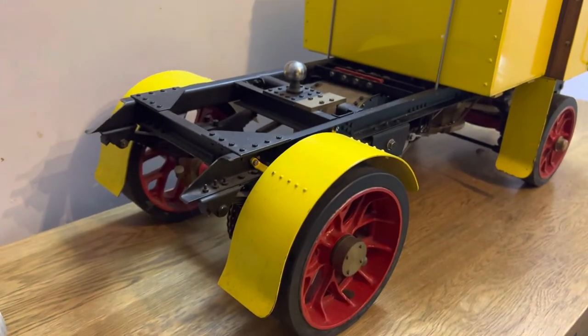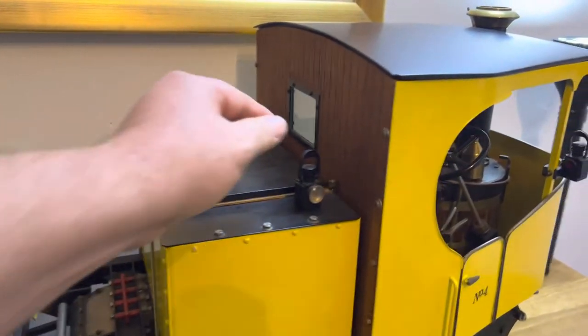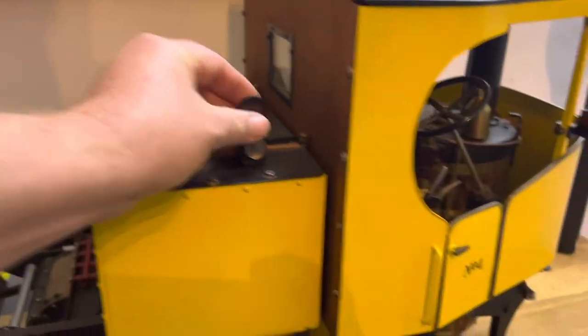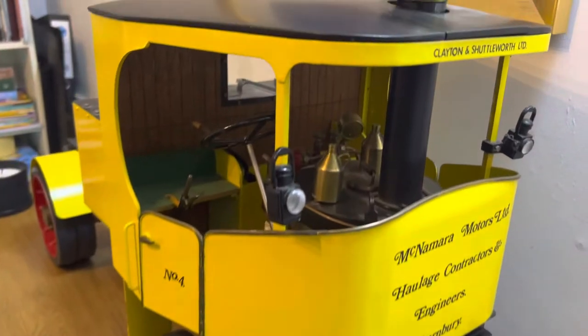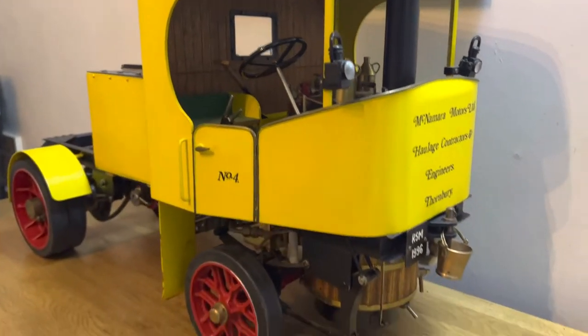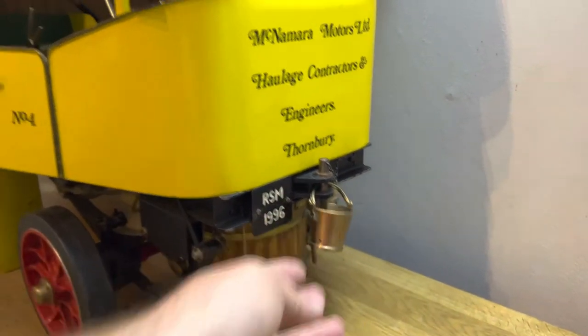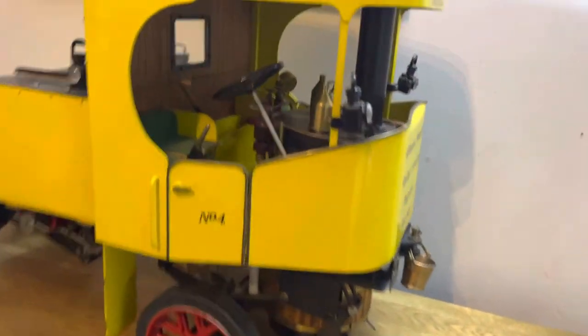This is my pride and joy — my own Clayton undertype wagon, obviously a family heirloom. Look at the detail my dad made: all these little things, a little jack, all out of brass and metal, all from scratch. The patience that goes into making these things is incredible. Look at the little bucket at the front — little brass bucket with a little handle, gorgeous.